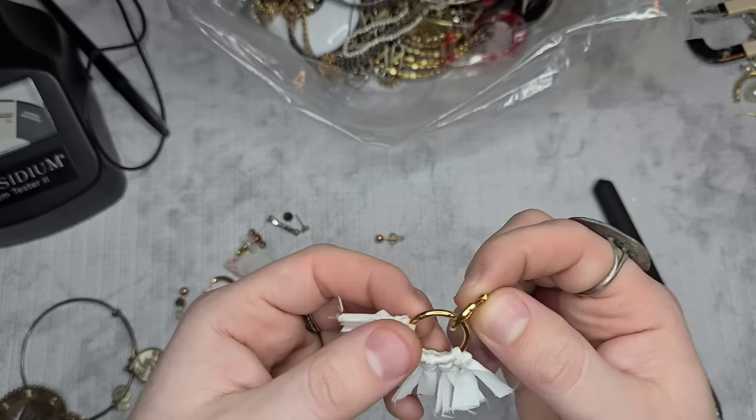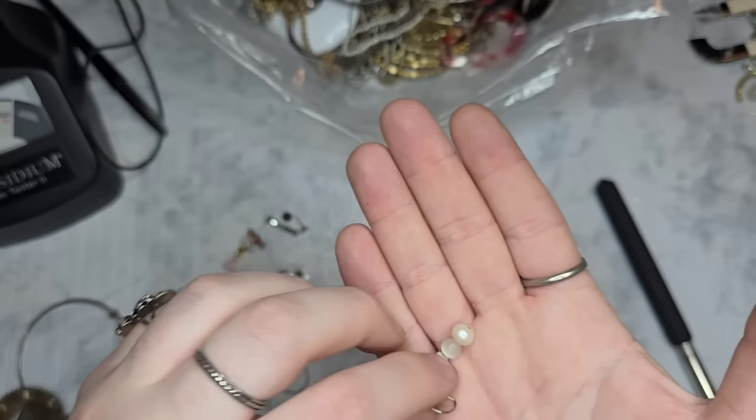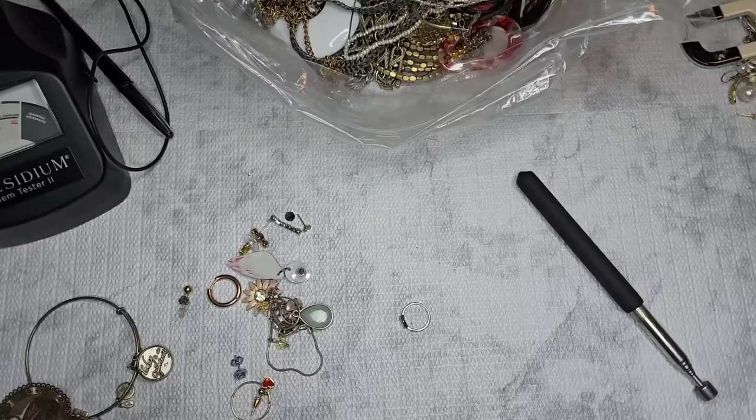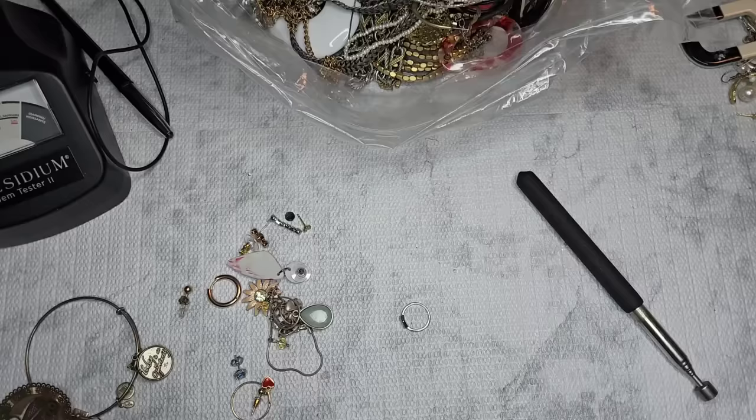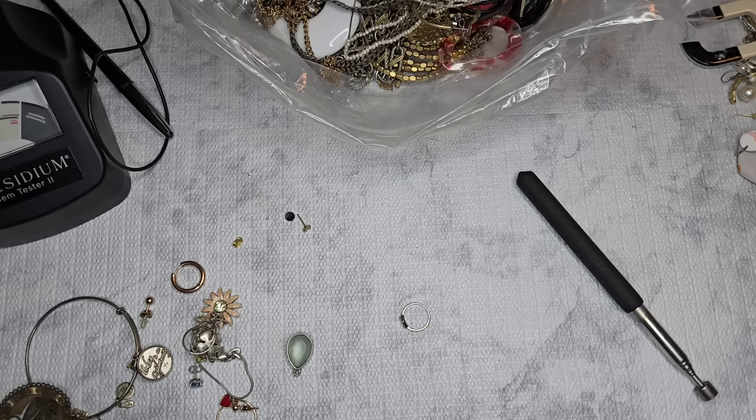We have an earring — we'll see if we get the match. We have a pearl with a little piece of mother-of-pearl: pearl, mother-of-pearl, and a seed bead. That might be a 925 earring — nope, it is not, so we'll see if we get the match. Always check the little studs — I have received itty bitty studs that have been 925 and gold.